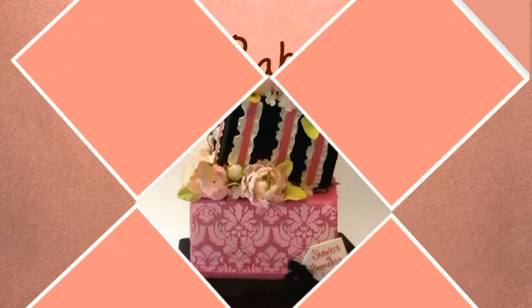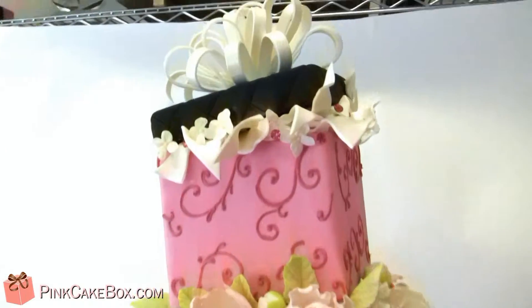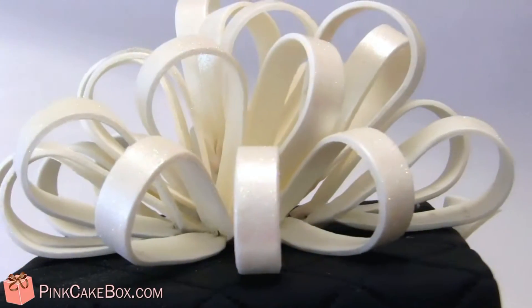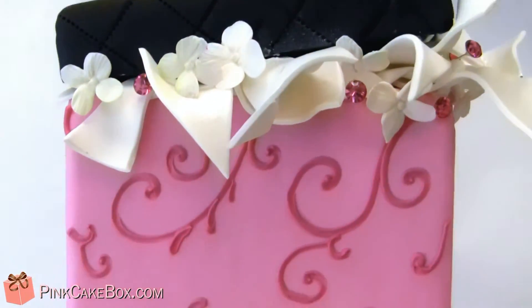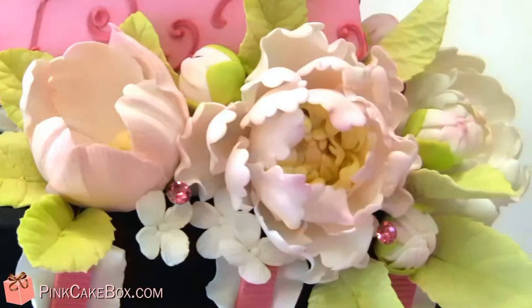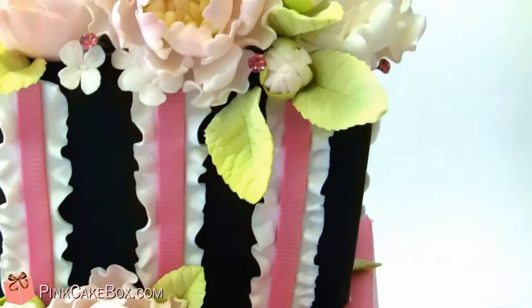We have a four-tier bridal shower cake — this is for Gianna, one of Nicole's family members. It's on top of a nice fancy sparkly bow, and we have piped swirls, hydrangea, tulips, peonies, and some crystals popping out.